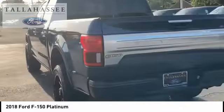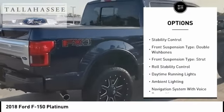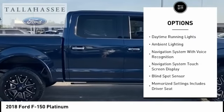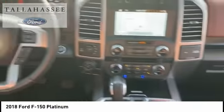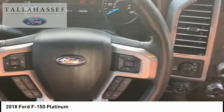Here are some of this vehicle's great options: electronic parking brake, remote engine start, cargo bed light LED, traction control, stability control, front suspension type double wishbones, front suspension type strut, roll stability control, daytime running lights, ambient lighting.